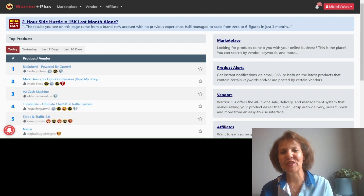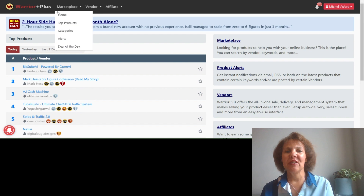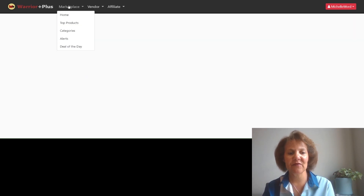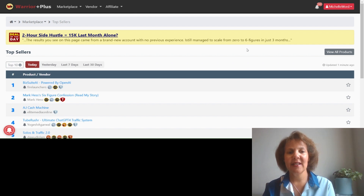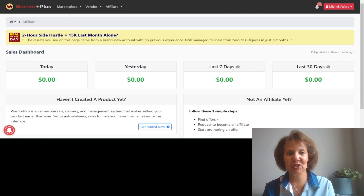Once you've logged in and verified your account, you'll be on the Warrior Plus marketplace, where you'll see a list of all their products and services. You can choose different categories, filter by how long a product has been on sale, and browse different vendors. Your dashboard will show your earnings — starting at zero, but we want to see that go much higher over the next 30 days. As you join more networks, you can use a tool to consolidate all your affiliate links into one place.